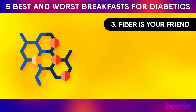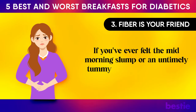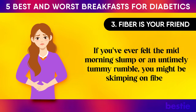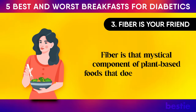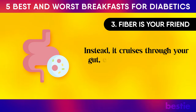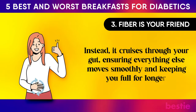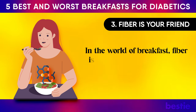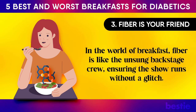Fibre is your friend. If you've ever felt the mid-morning slump or an untimely tummy rumble, you might be skimping on fibre. Fibre is that mystical component of plant-based foods that doesn't get digested. Instead, it cruises through your gut, ensuring everything else moves smoothly and keeping you full for longer. In the world of breakfast, fibre is like the unsung backstage crew, ensuring the show runs without a glitch.